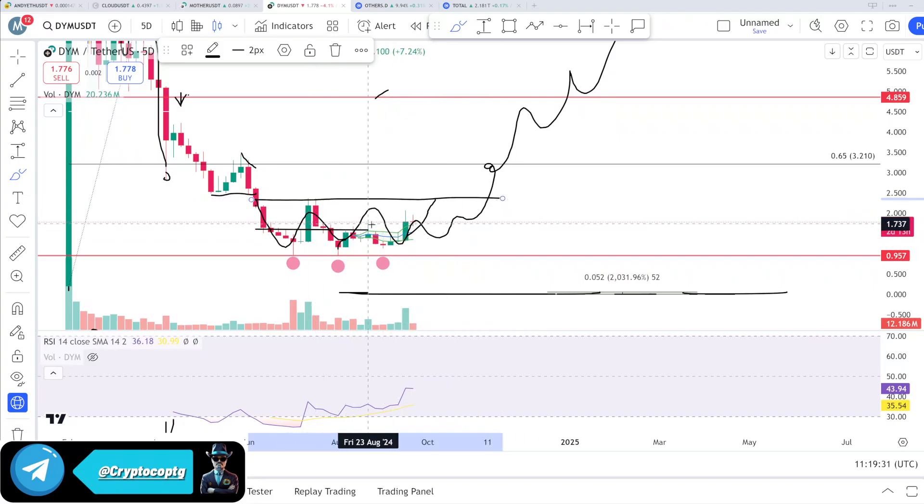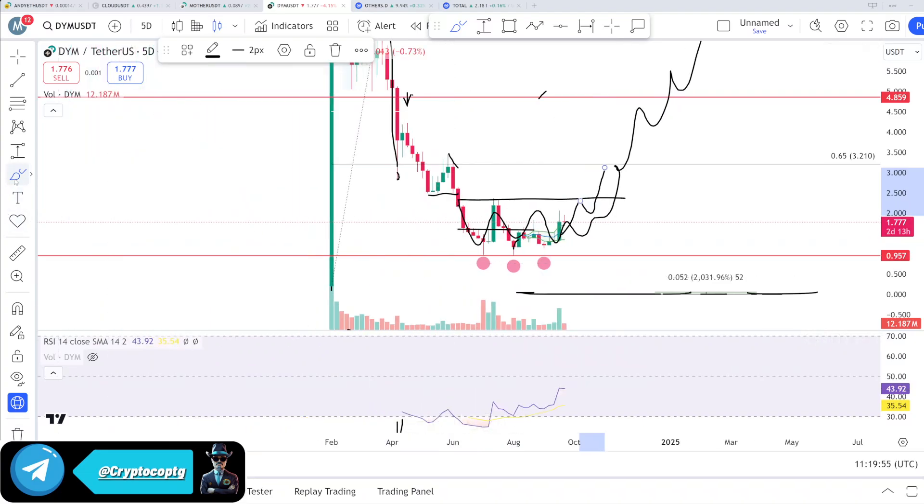I think we will hit that resistance zone and then dump back down toward the $1-something level, and then we can move upside again. So if you are holding this coin at a loss and want to exit with a profit, you can place a sell order at $2.1 to $2.2 — these are the key zones.